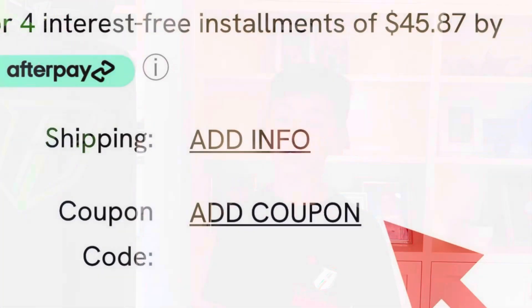So here's all the directions you're going to need. Go to Revgear.com, buy all the products, all the supplies you need. Then once you're done shopping, go to the checkout section. When you're in the checkout section, you'll see a section that says 'add coupons,' and you're going to click on that.